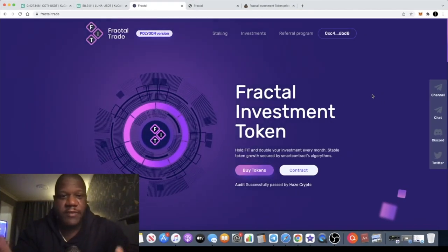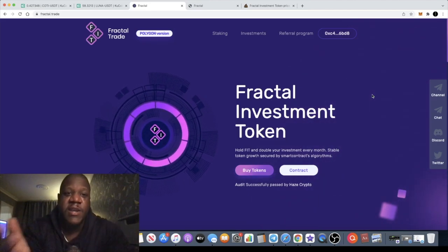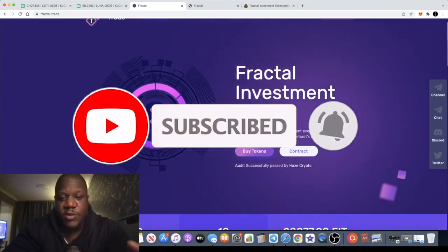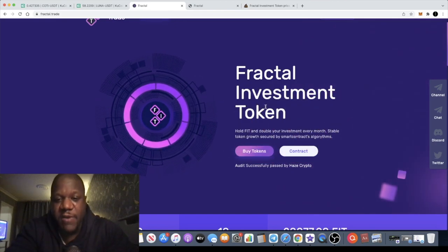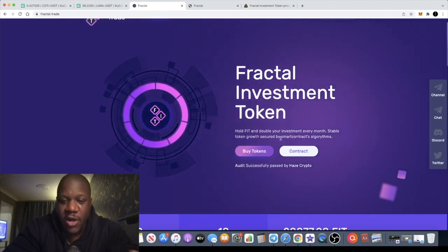This is Crypto Lightsaber back with another video. We're going to talk about a token which has just launched on the Binance Smart Chain. It's actually a staking token — it's called FIT Token, or Fractal Investment Token. Just by holding this token and staking it, you can double your investment every month.